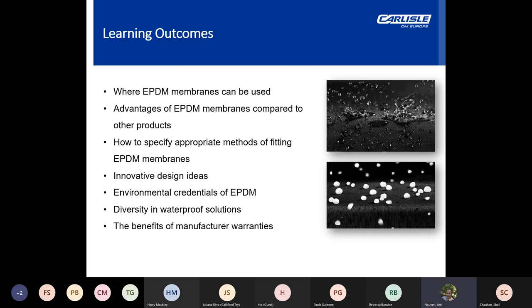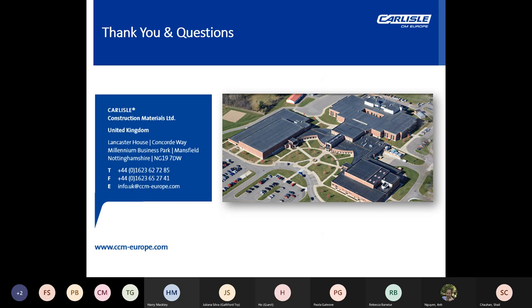Now that we've reached the conclusion of the seminar, hopefully it's broadened your understanding of EPDM, where it can be used and its limitations in flat roofing applications. Thanks very much for your time and attending — if anyone has any questions, we'd be happy to take them.